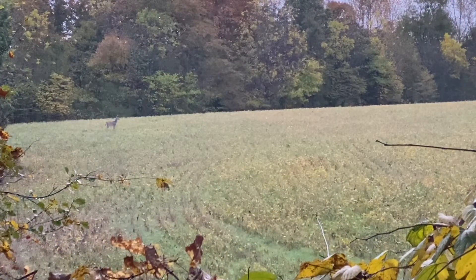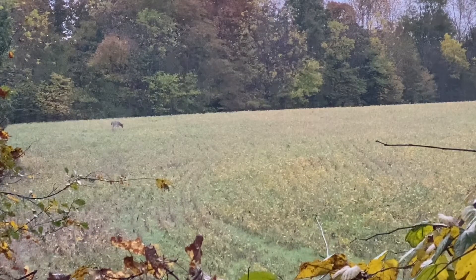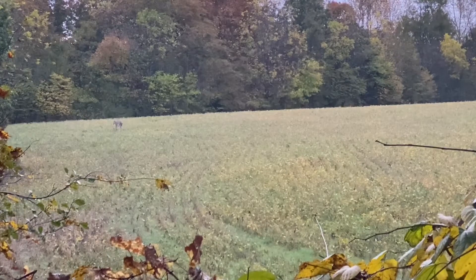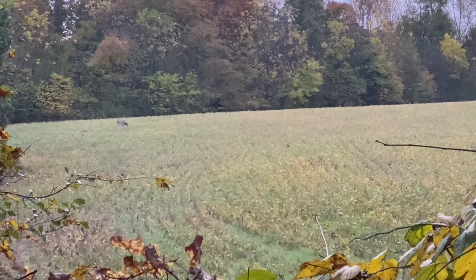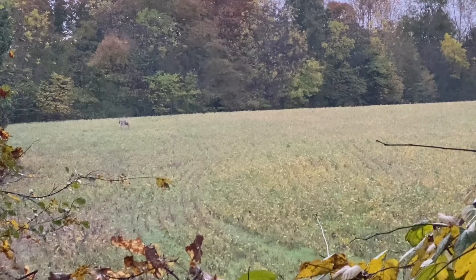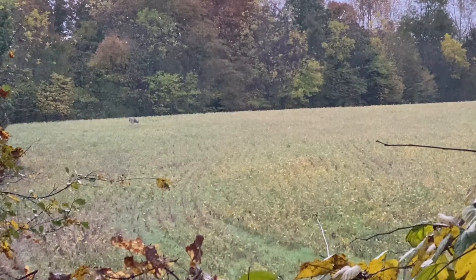First deer action we've seen in a while — that's a four-point buck, 105 yards away. It's quarter till six central time. There is a cold front coming in over those trees, so hopefully this is a good sign. Maybe we'll see that monster come out here and we'll get a shot at him. Stay posted.